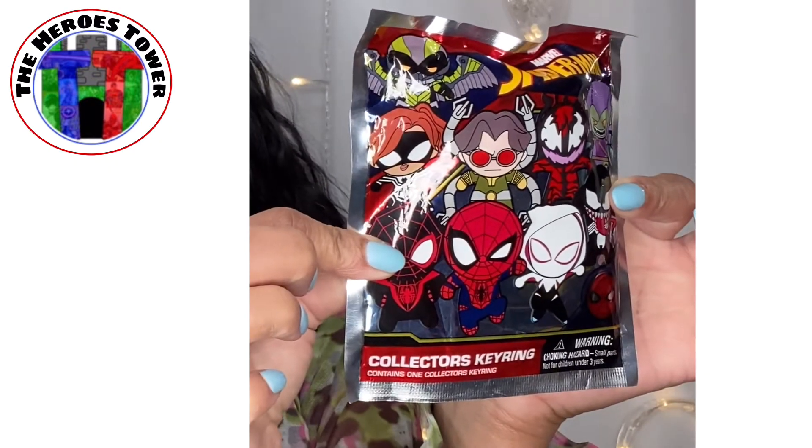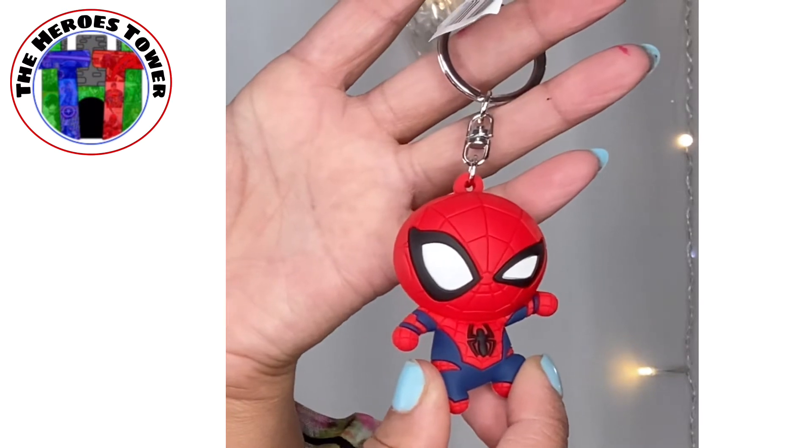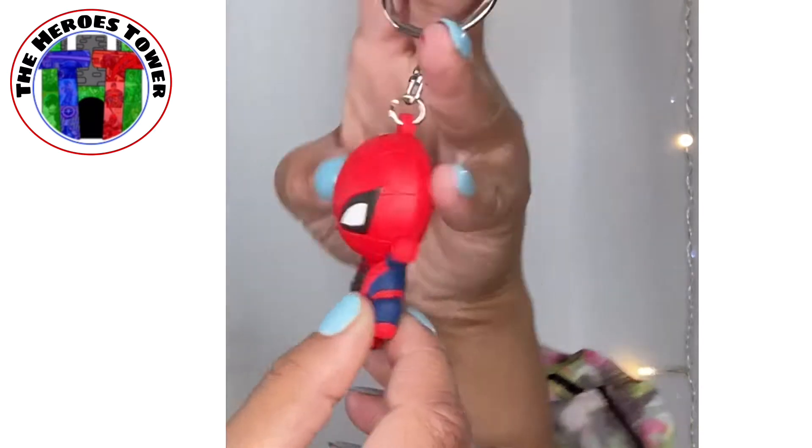Spider-Man — this has a collector's key ring. Let's see what they got for me here. Look at that! He's so cute, he's like winking. How funny is that? There's the back of it. That is so stinking cute — I really like that. He's like winking, that is hysterical. That is awesome. So that was a cool thing to put in there.